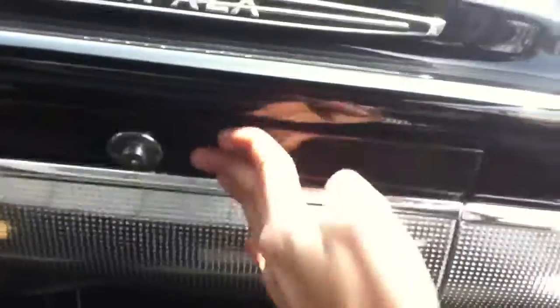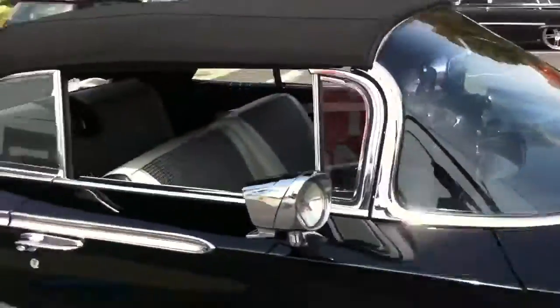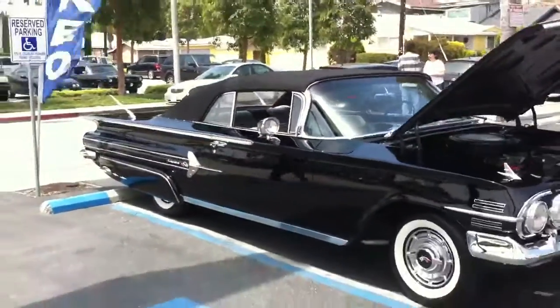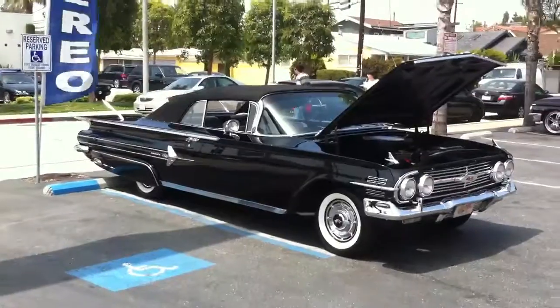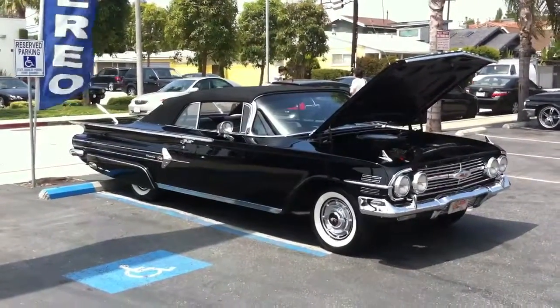Once again, this was Joe at Allen Eds Auto Sound with the customer's 1960 Chevrolet Impala Convertible. It will be for sale again very soon. Call us if you have any questions: 310-827-8121. Thanks for watching.